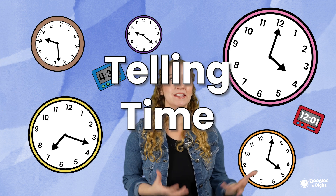Hi, I'm Caroline from Doodles and Digits. Clocks are all around you. Do you see a clock in the room you're in right now? What do you notice about it? Telling time is such an important skill to have, and that's what we're gonna learn about today. Let's get into it.